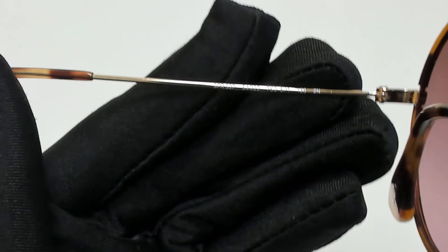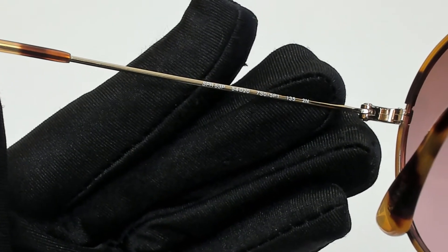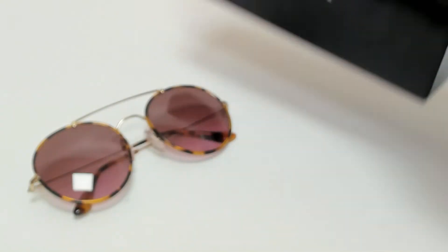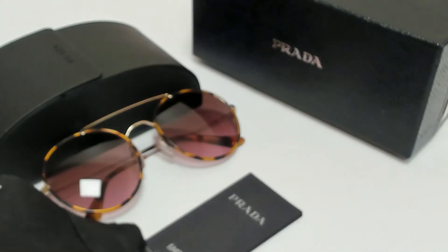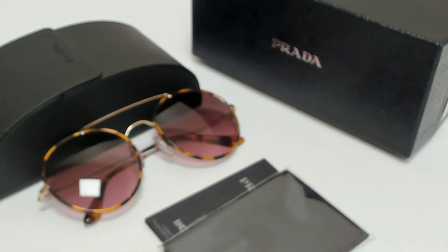54 is for its lenses, 20 is for its bridge, and 135 is for its temple. The glasses come with a box, a case which color and style may vary, an information booklet, and cleaning cloth. Thank you for watching and have a joyful day.